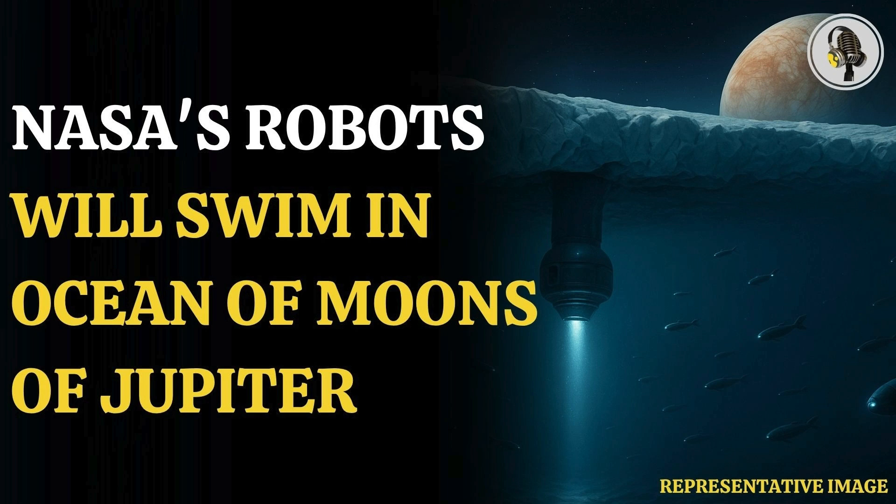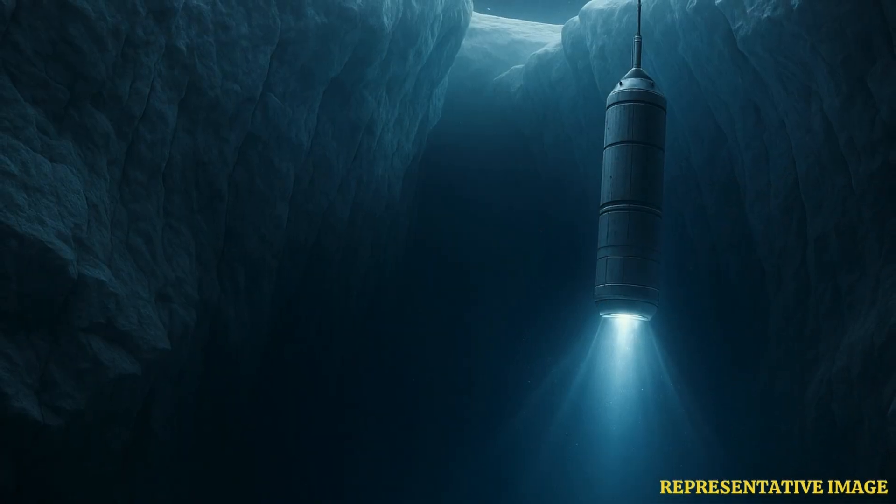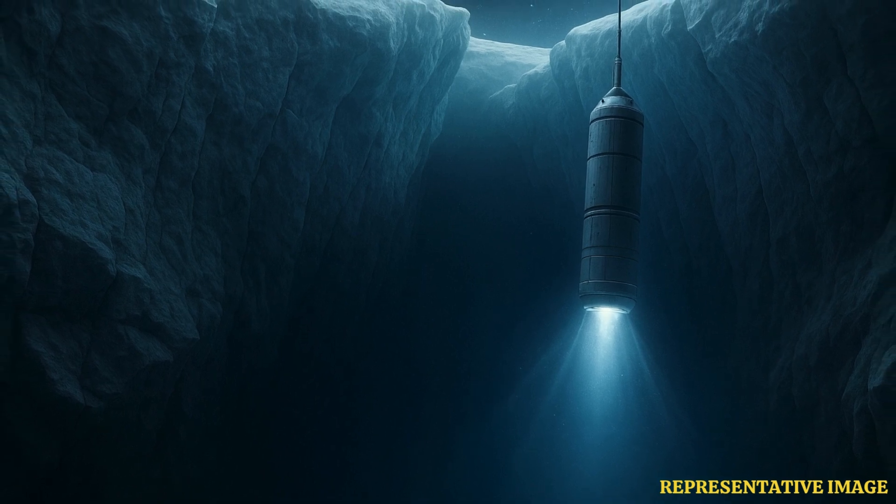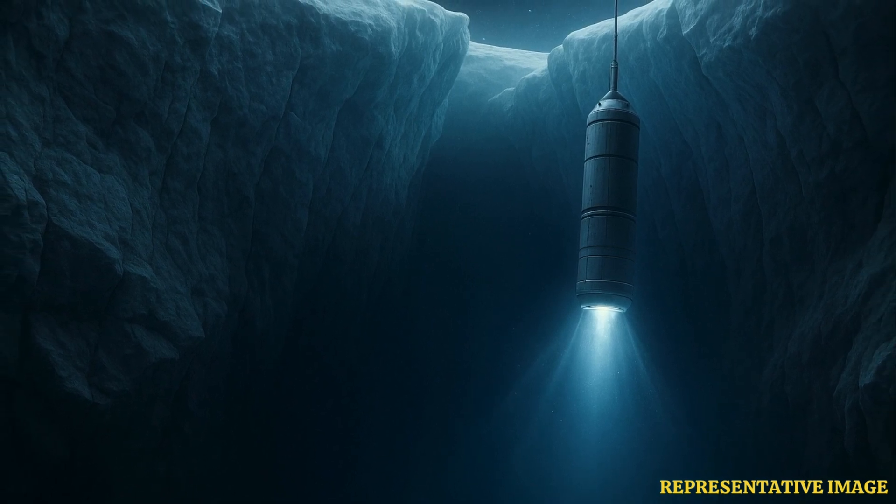Welcome everyone to the Vyond Podcast. Today we're doing a deep dive into something really quite futuristic — exploring oceans, but not ours. We're talking about oceans hidden deep under the ice on moons way out there in the solar system. Europa and Enceladus territory — those icy moons with suspected subsurface oceans.